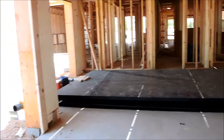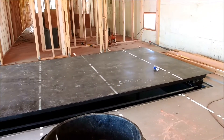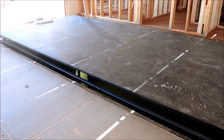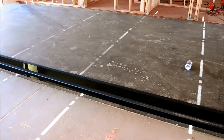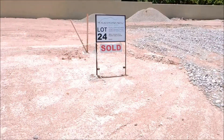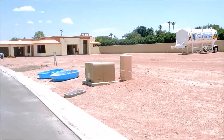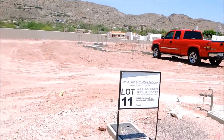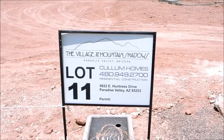This single car entry right here — the owner will be able to pull his high-end custom car in here and drop it down to the basement, which is going to be a high-end living space. That lot is sold. That lot is sold. That lot is sold. Cullum Homes, Village at Mountain Shadows — apparently this ICF effort is going well.